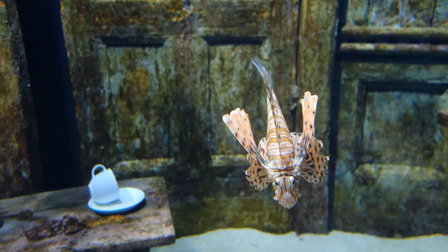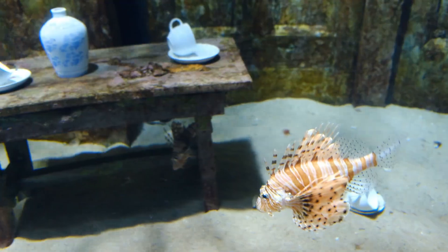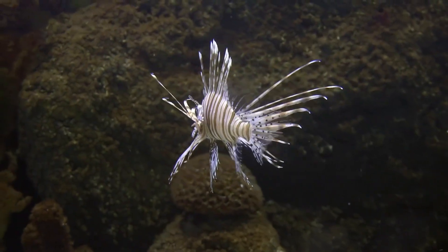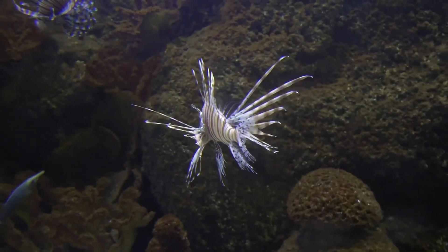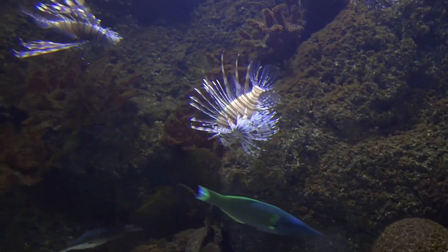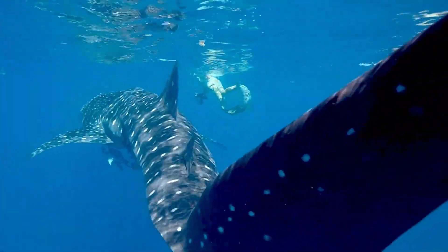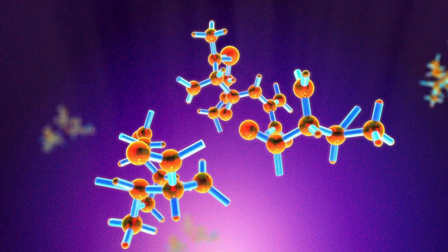Here are some key facts about lionfish venom. The venom of a lionfish is stored in its spines. These spines are located along their dorsal, anal and pelvic fins. The dorsal spines are long, thin and extremely sharp. The venom of a lionfish is a complex mixture of several toxins, including proteins and enzymes.